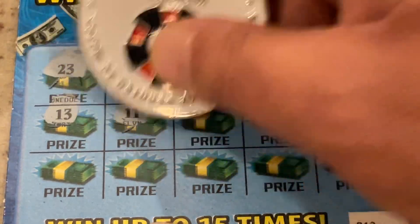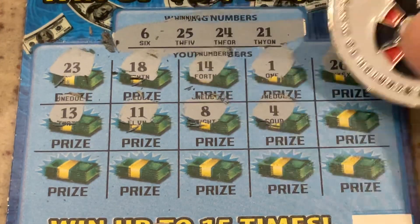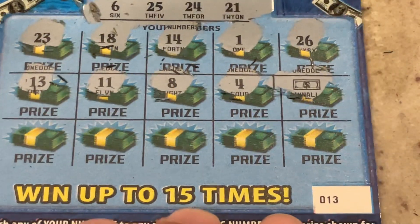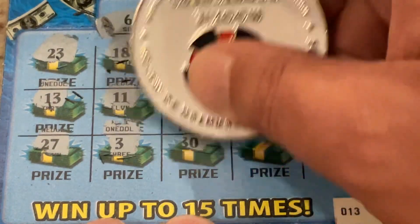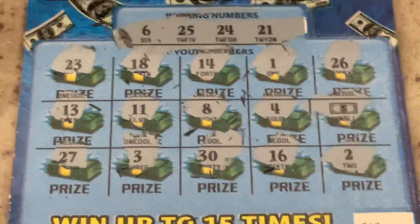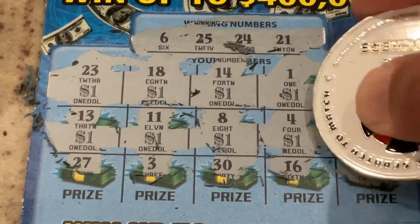Now $13, $11, number 8, number 4 — hey, we've got a win-all! We've got the bill, so that means we win all 15 prizes. Let's look before we scratch the rest. I think we've got $1 under each. We've got a $15 winner. On a $5 ticket, that's pretty good.